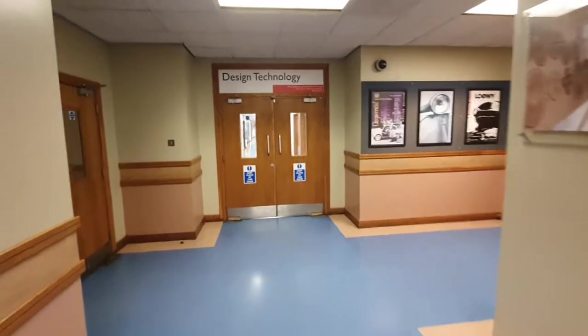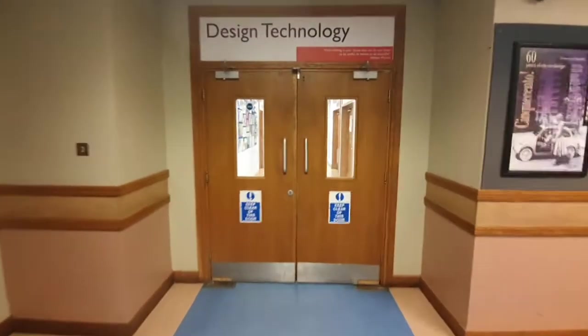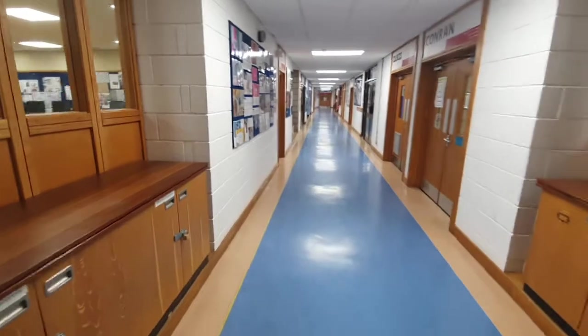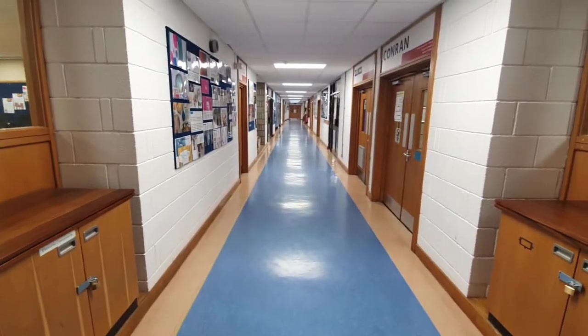This is the video walkthrough of the design and technology department at Whitgift School. The whole corridor here is the design technology rooms.